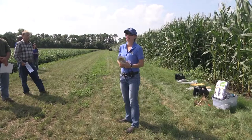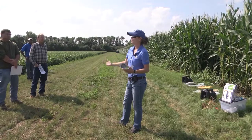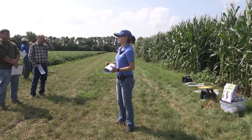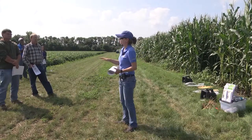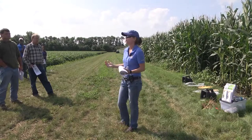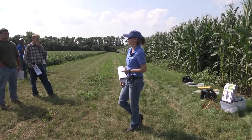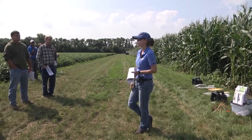Western and northern rootworms both evolved clever ways to overcome our crop rotation schedule. People used to go beans-corn-beans-corn to manage them. Before BT for rootworms, we had mostly northerns here, and the northerns evolved extended diapause — they lay eggs in the corn field, and when you rotate to soybeans, they stay in egg form another year until corn comes back. But that does not seem to be a problem for us because westerns are displacing the northerns. Most of South Dakota right now is becoming westerns, not northerns.